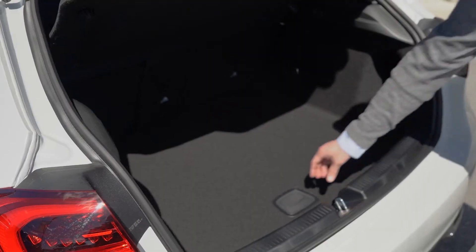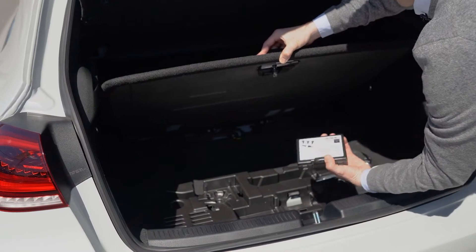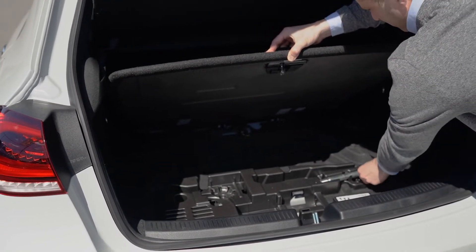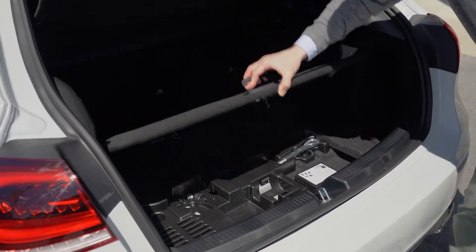Many Mercedes-Benz vehicles are equipped with run-flat tires. Where we used to find the spare tire in the trunk is now a hidden compartment with all the hardware needed to manage the lug bolts of the tire system.